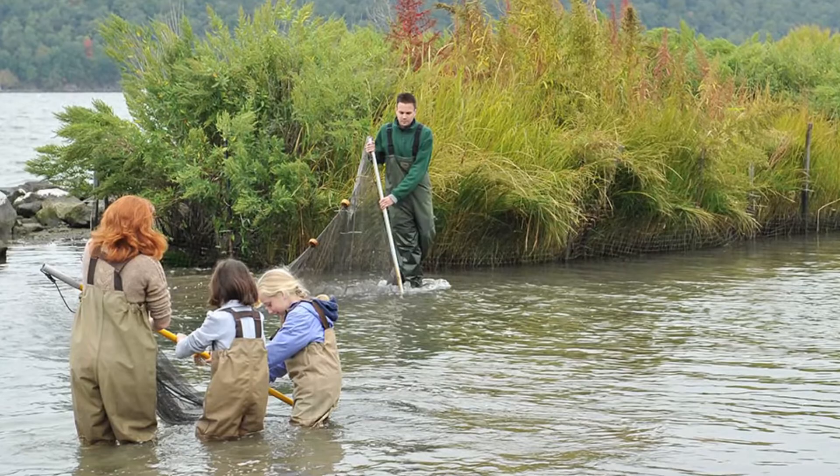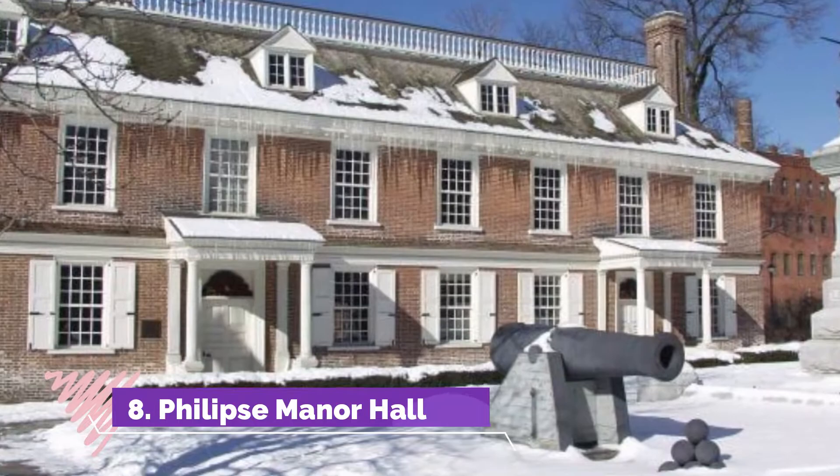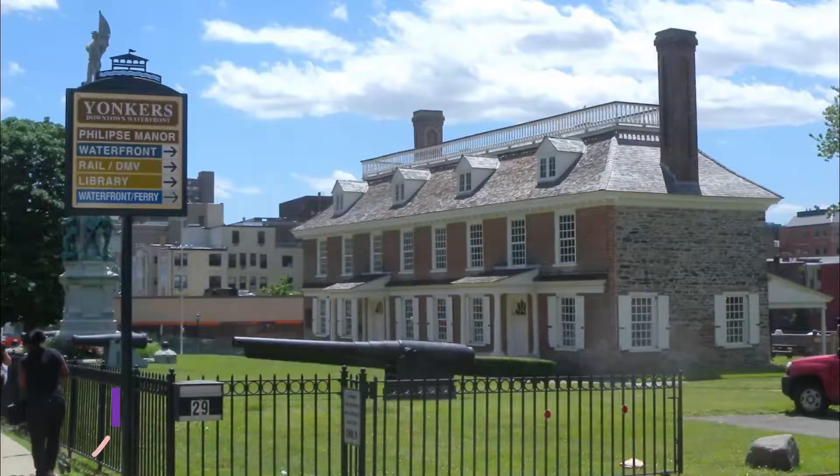Phillips Manor Hall. The Phillips Manor Hall is a state historic center and house museum located in the Getty Square neighborhood of Yonkers.